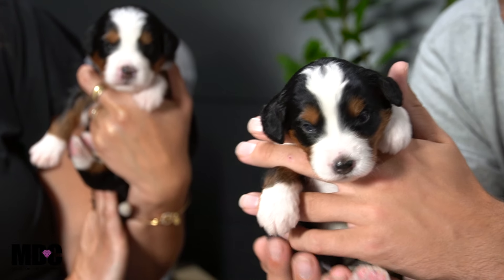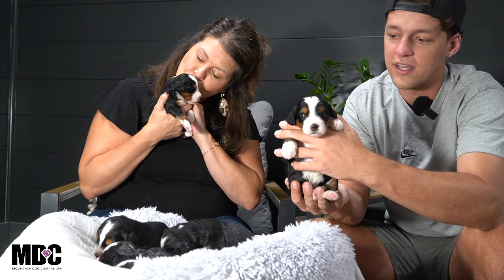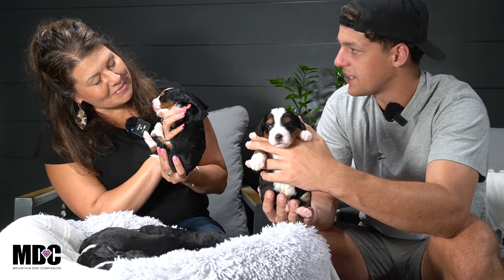I just wanted to do a quick update here to show you guys how they're doing, kind of show you where they're at, and show you their last day on ENS. We've also got some scent going on here today. I want to talk about the litter from a developmental standpoint, so I'll let Angie get into where they're at with ENS and ESI and we can go from there.